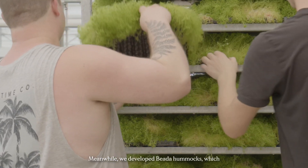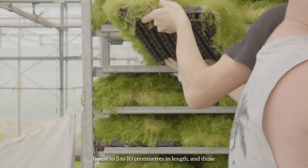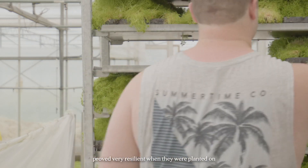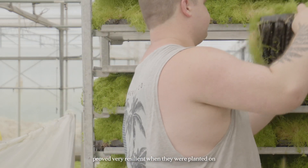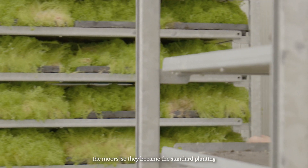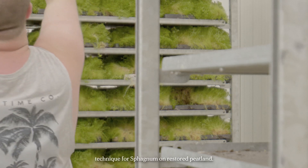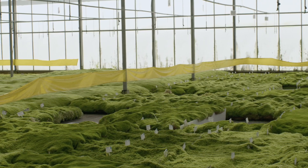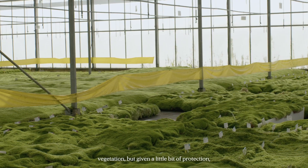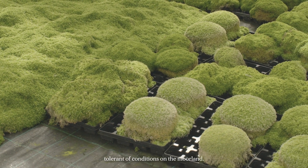Meanwhile, we developed feeder hummocks — small clumps of sphagnum grown in the glasshouse to five to ten centimetres in length. Those proved very resilient when planted on the moors and became the standard planting technique for sphagnum on restored peatland. They need to be planted into some sort of vegetation, but given a little protection they're very tolerant of moorland conditions.